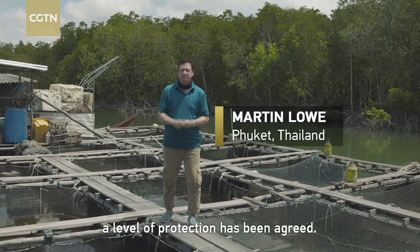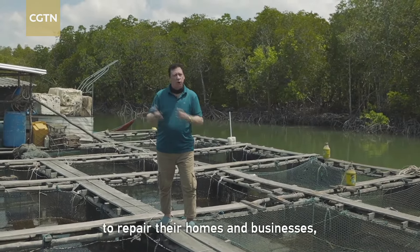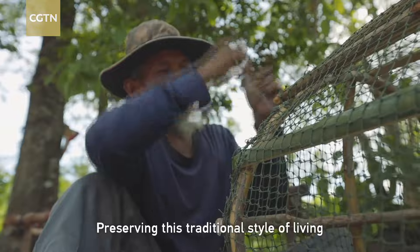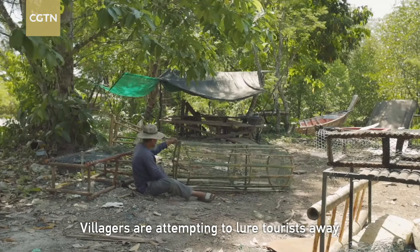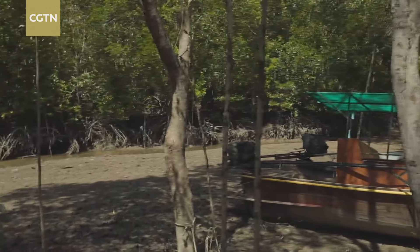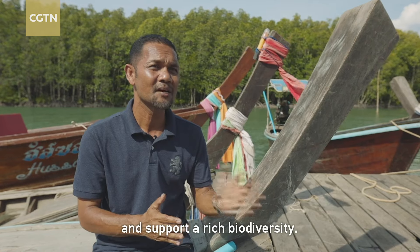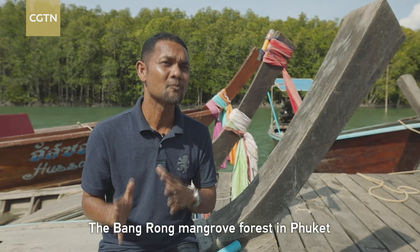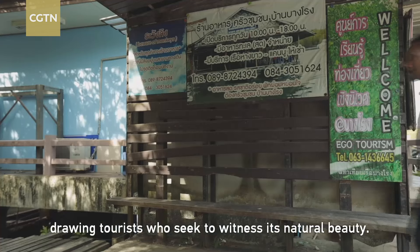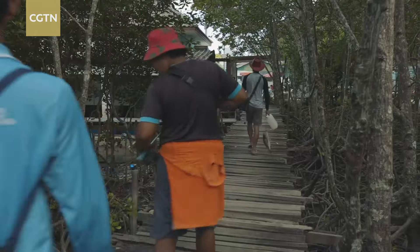To ensure sustainability, a level of protection has been agreed. Locals can cut down the mangroves to repair their homes or businesses, but not to sell and make money. Preserving this traditional style of living has an added benefit. Villagers are attempting to lure tourists away from the beaches to visit their community and explore the slower pace of its age-old ways.